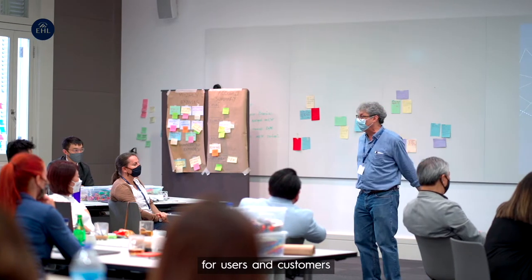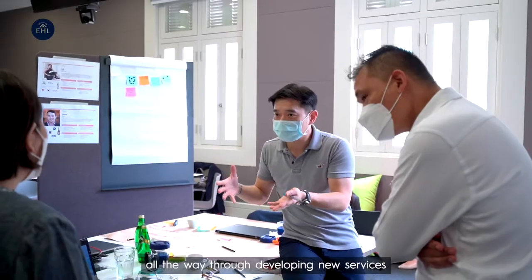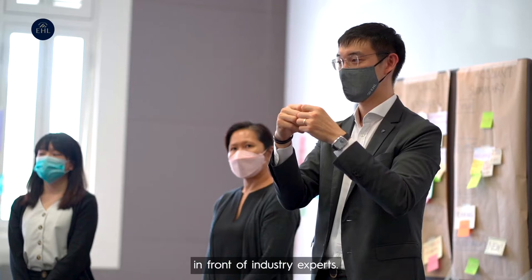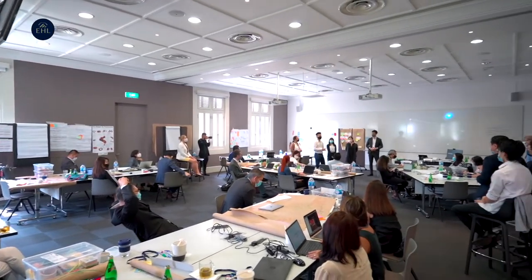The Service Innovation by Design course walks participants through a design thinking process, all the way from empathy for users, customers, and other stakeholders, all the way through developing new services, prototyping them, and demonstrating them in front of industry experts.